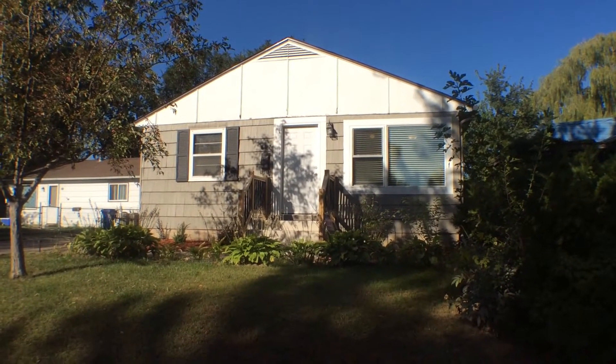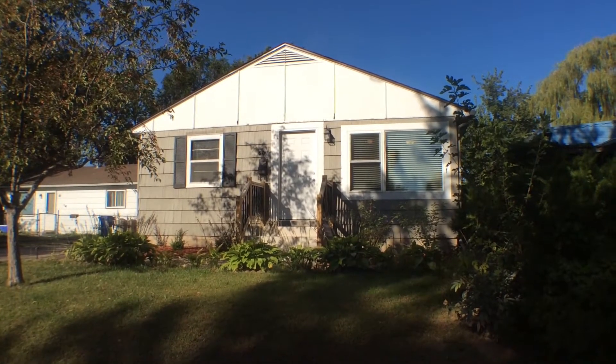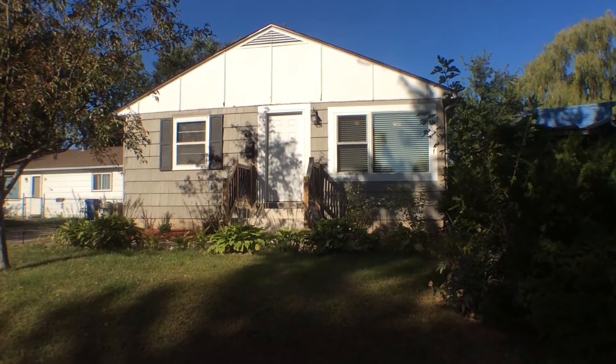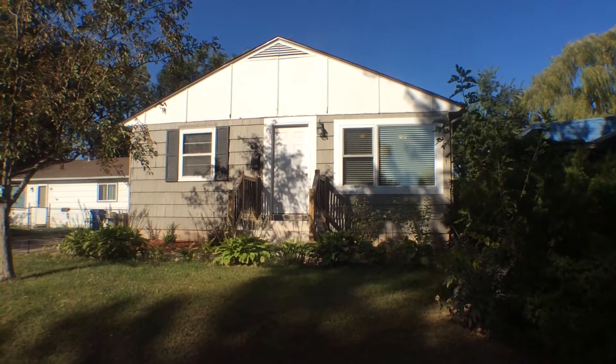Hello, this is Sean with Real Property Management. I'm standing at the property at 807 North Mabel Avenue in Sioux Falls, South Dakota. It is Monday, September 21st at 9:45 a.m.